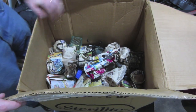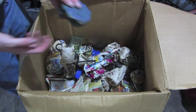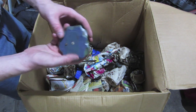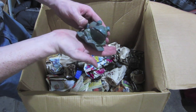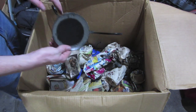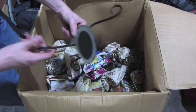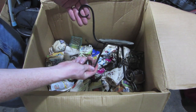It looks promising. Looks like we got some good items in here. First thing I see is this little frog. It's got this little plate on the bottom of it — I don't know what that's there for, but that's a good little piece. It's a stand for something, a candle maybe. I don't know what the deal is with the handle on there.